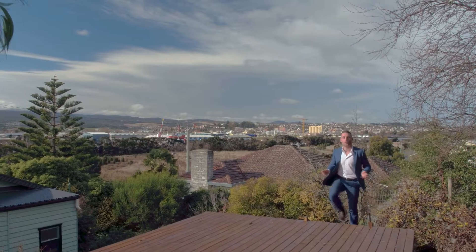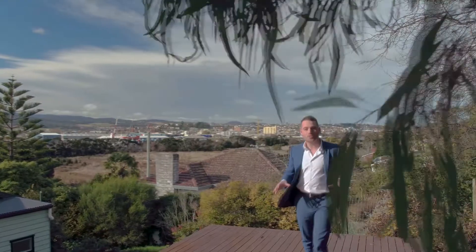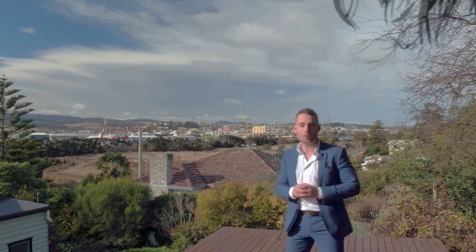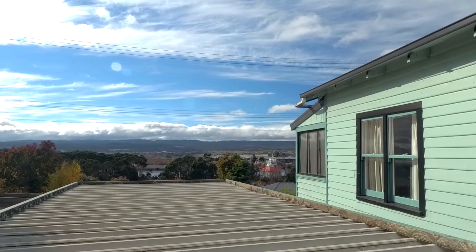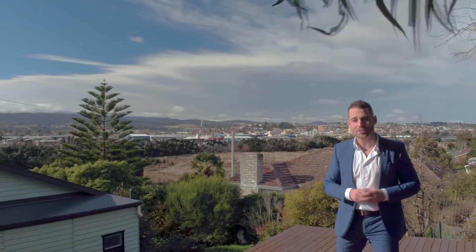Welcome to this beautiful three-bedroom 1936 weatherboard home. Where I'm standing now it really feels like we're on top of the world, with a beautiful easterly aspect towards the mountains, river and city. First-time buyers or investors, you're going to want to check this one out.